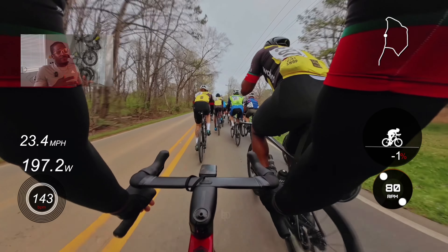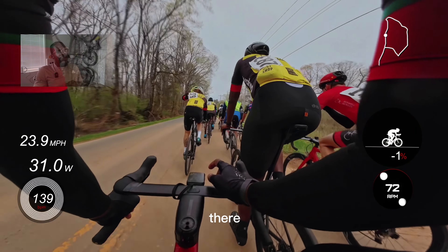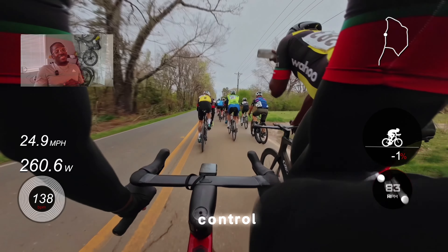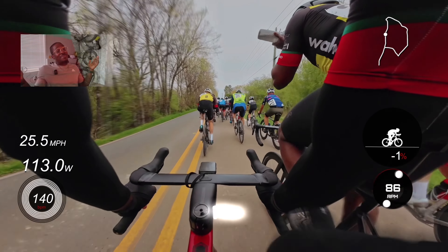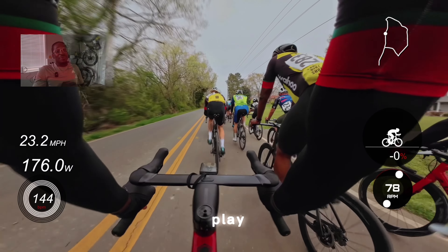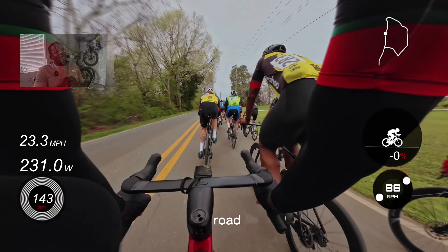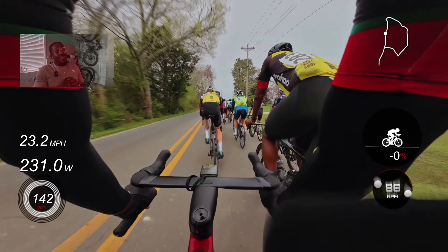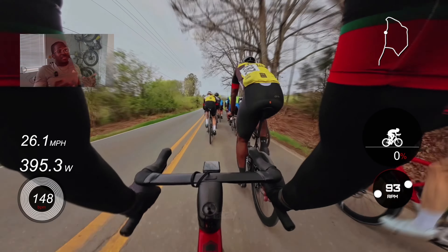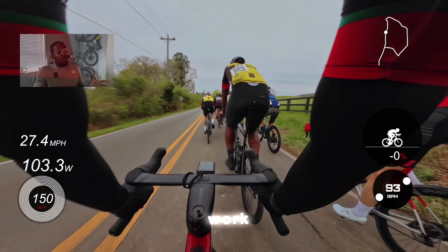One of our guys, Brandon, manned the front for three laps of this race controlling the pace. I'm calling him 'Bernard' now because of the amount of grit he put out that day. He made it easy for the sprinters to sit in, communicate, manage how many guys were moving forward, and stay rested. That's basically what I did in this race — I didn't have to do too much work.